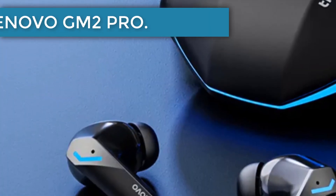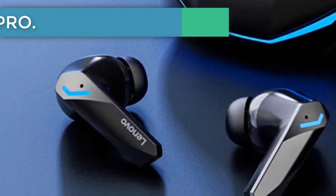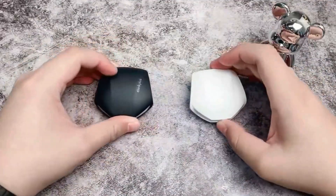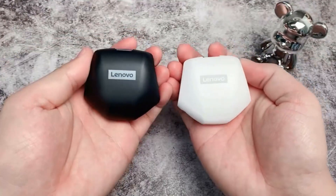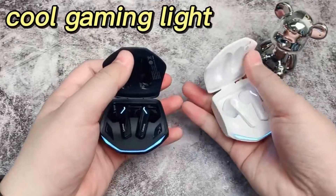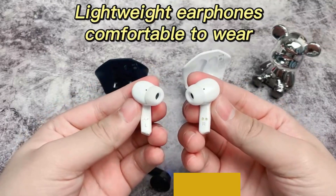Number 7, the Lenovo GM2 PRO. A top seller with over 12,000 positive reviews on AliExpress, the Lenovo GM2 Pro gaming earbuds are at the top of our rating. Powered by Bluetooth 5.3, they are compatible with most devices, and their transmission distance reaches 10 meters. One of its notable features is its impressive 30-hour runtime, including breaks, which requires only 1.5 hours of charging time.